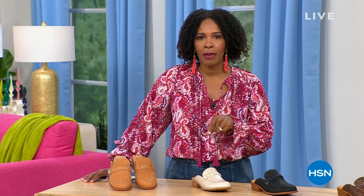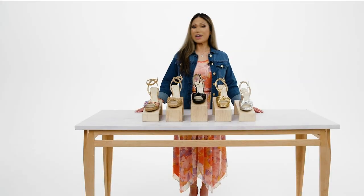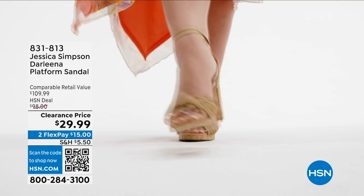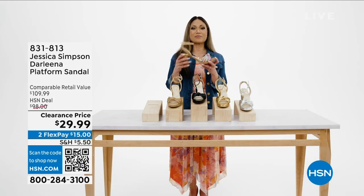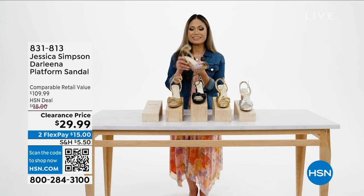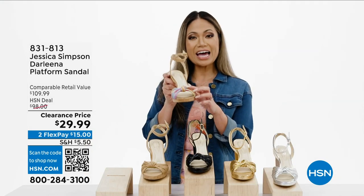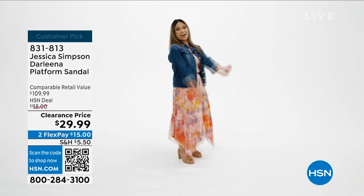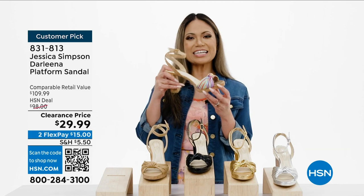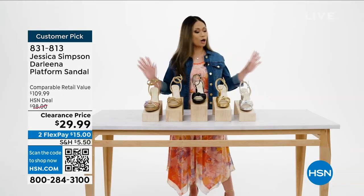We're going to give you a chance to get your Soft mules and we've got more to come. Let's take a look at this Darlina platform sandal from Jessica Simpson — it has a three-quarter inch platform heel, adjustable strap, and a cute knot detail up front. It's not only stylish but very comfortable with feather touch high density memory foam padding — look at how much squish there is.